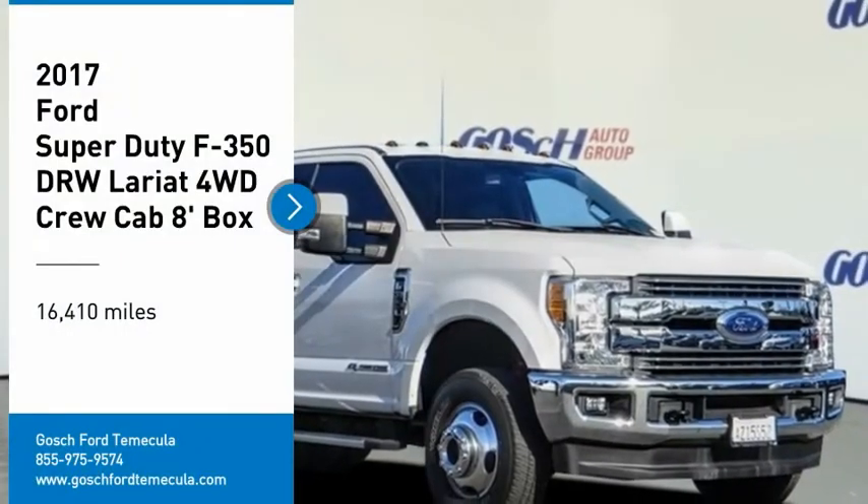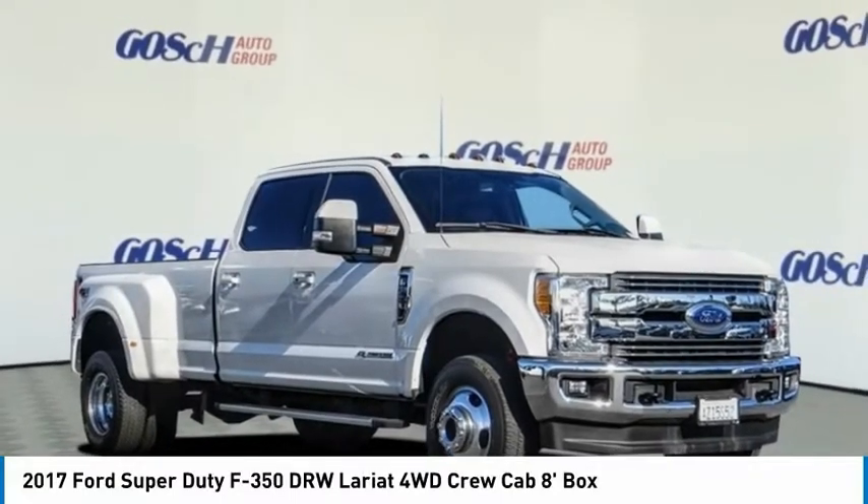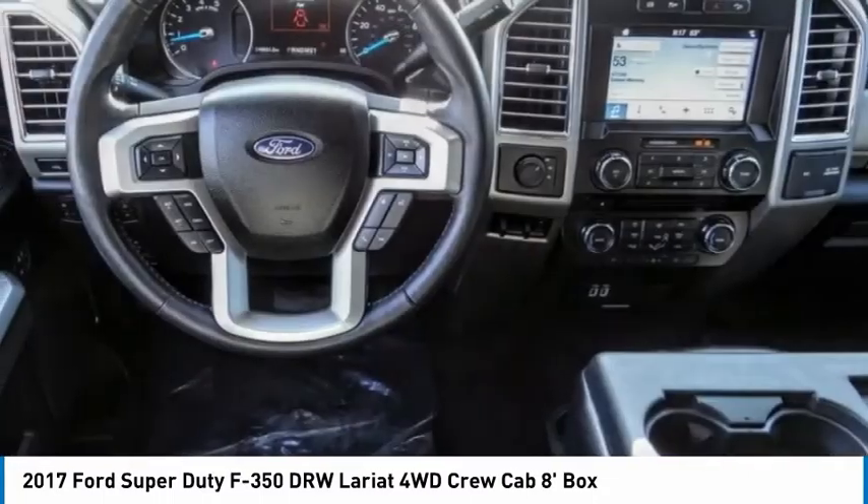Make a great choice today with the 2017 F-350 Super Duty — head-to-head fuel efficiency, head-to-head towing, head-to-head torque.